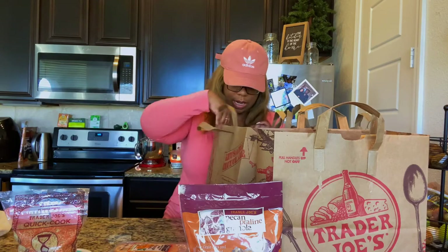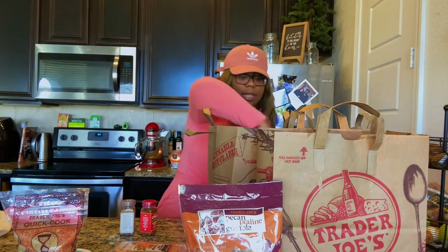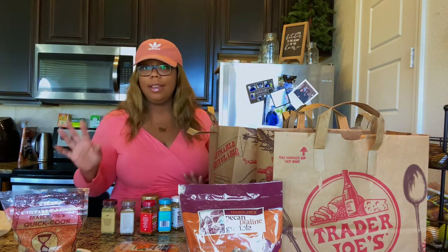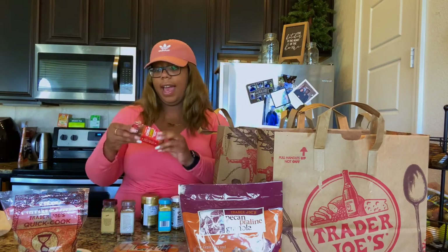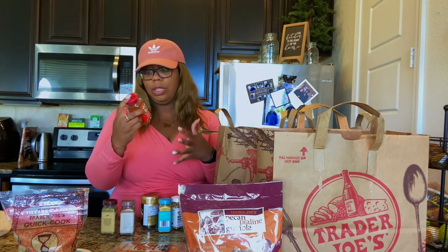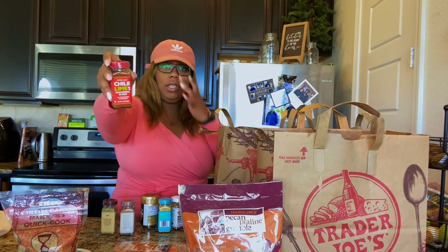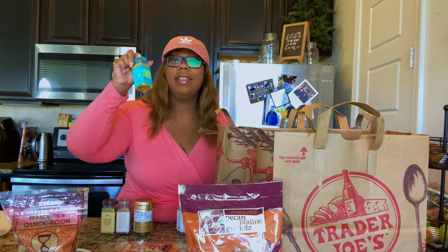I have some seasonings here — I hadn't been to Trader Joe's before so I purchased quite a few things. First I have some chili lime seasoning: red bell pepper, lime juice, sea salt, chili pepper. I have a feeling this is going to be really good on some type of taco I'm making.